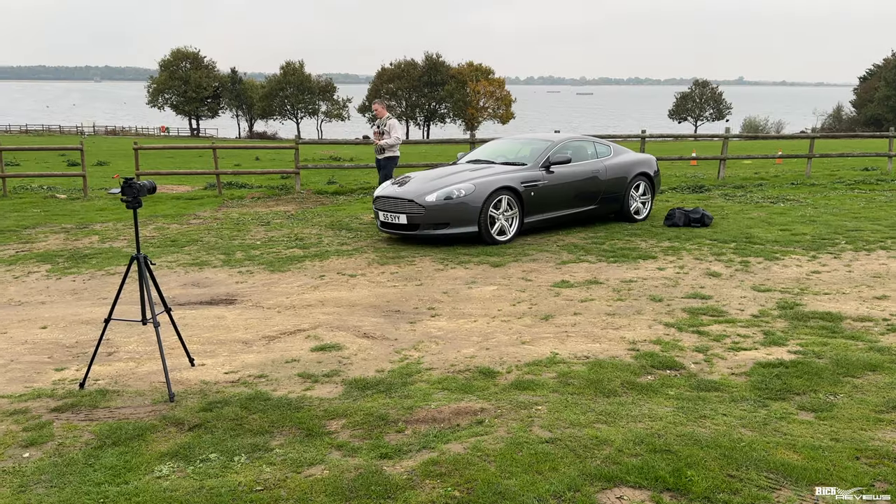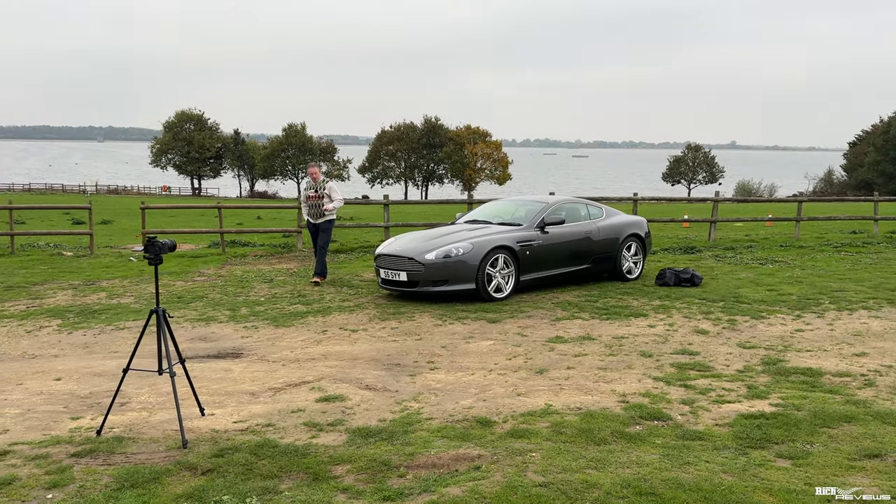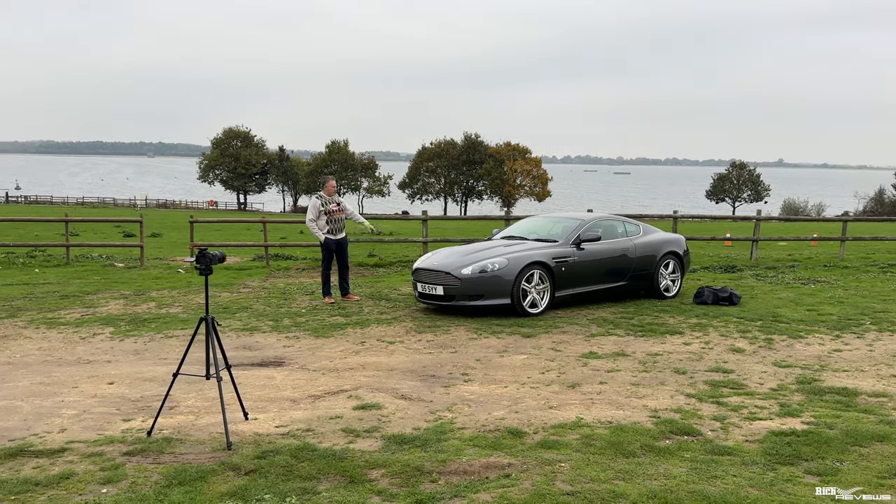We've just wrapped up with the 360 Spyder, which is parked over there, and we're just about to start with the DB9. Just doing some preparations for that.